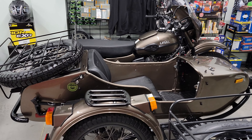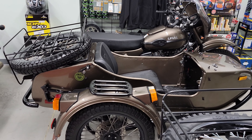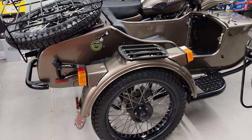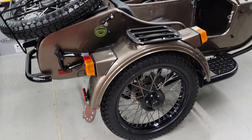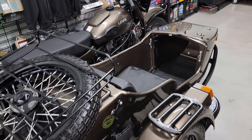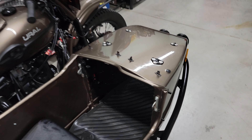We do have some pre-owns that are ready for sale. We have this 2018 Gear Up in the Gloss Bronze — same color as the current standard color, Satin Bronze, but this is a Gloss Metallic finish.